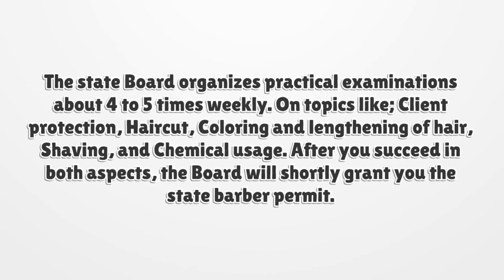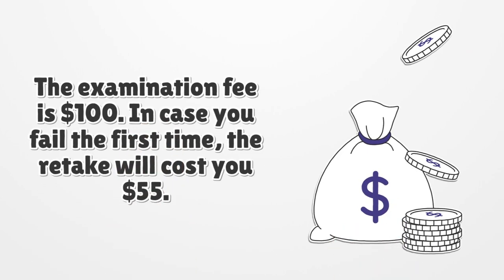After you succeed in both aspects, the board will shortly grant you the state barber permit. The examination fee is $100. In case you fail the first time, the retake will cost you $55.